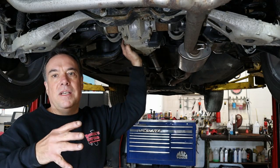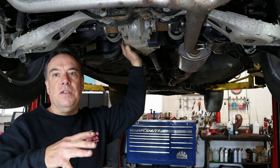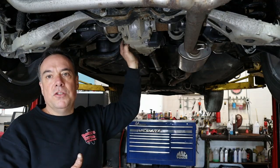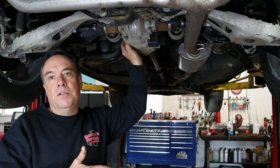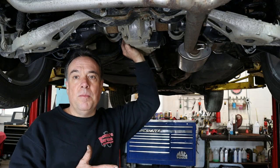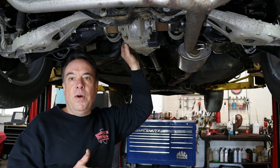Honda recommends around 15,000 miles in severe conditions, and 30,000 miles otherwise to drain and refill it. Some people wait until it gets noisy. I haven't yet seen one get damaged from it, but it's a good idea to keep the fluids clean in there.